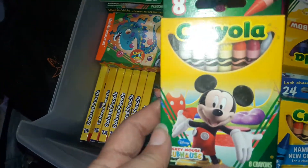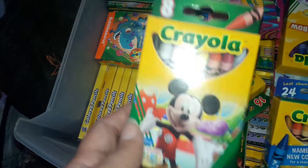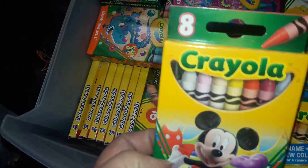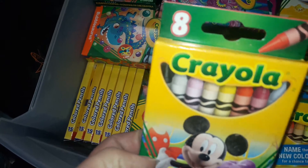I have these Mickey Mouse ones — these were a dollar at Dollar Tree and this is an eight-pack.